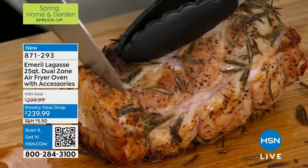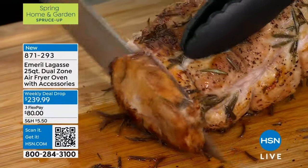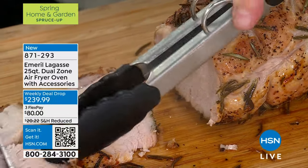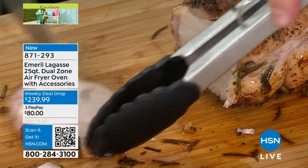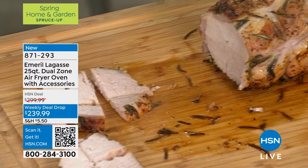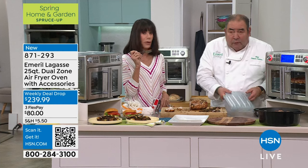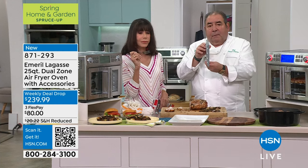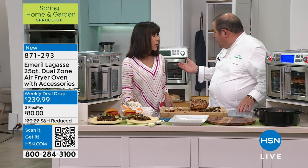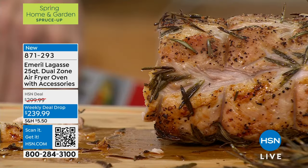We're going to do a nice little medallion of pork. Oh man, that looks so yummy — look at how juicy that is. Remember, you can turn the whole oven just with this panel — slide it right in, and then you turn it into a dual oven. Isn't that good? The rosemary really makes it. Wow, that's good.